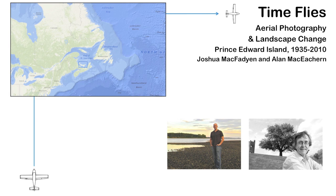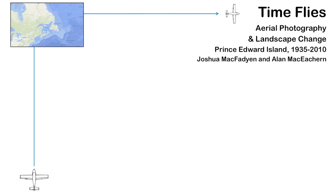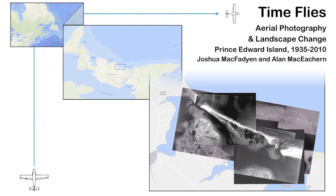Time Flies is a National Council of Public History presentation on the use of aerial photographs for studies of landscape change. Canada has one of the world's richest collections of aerial photos, and when used in a series for a single location, such as Prince Edward Island, these images are thin slices of time as well as space.